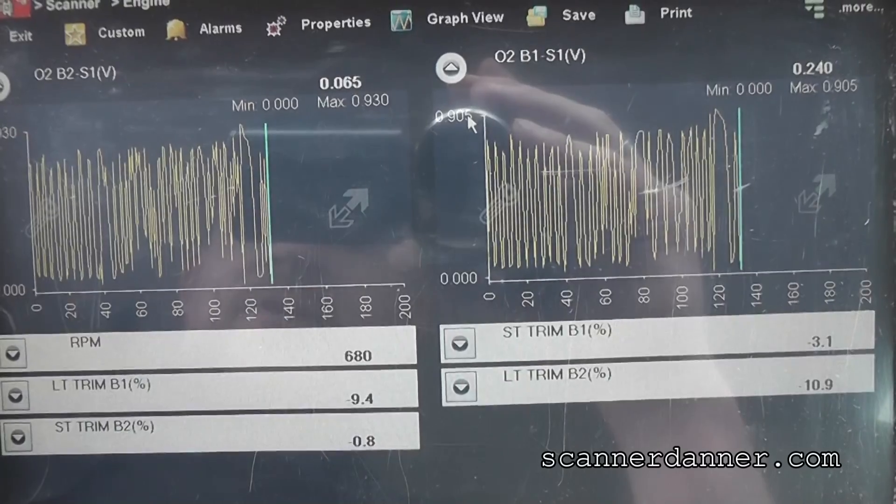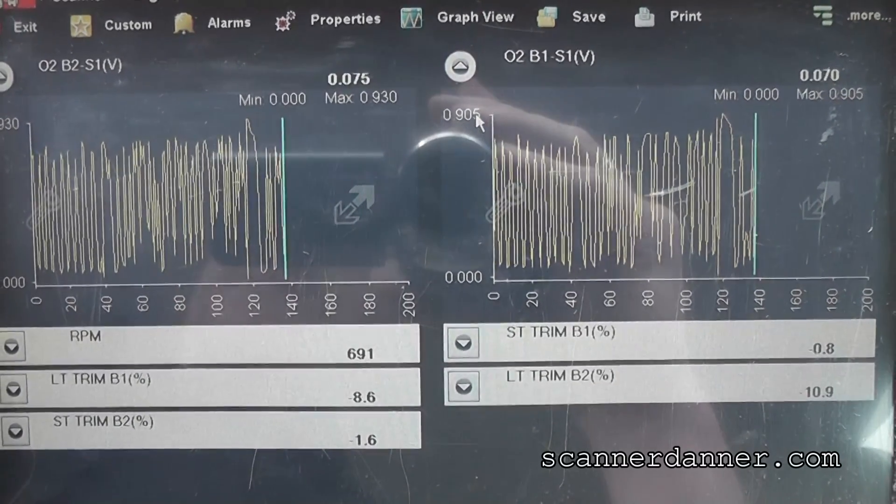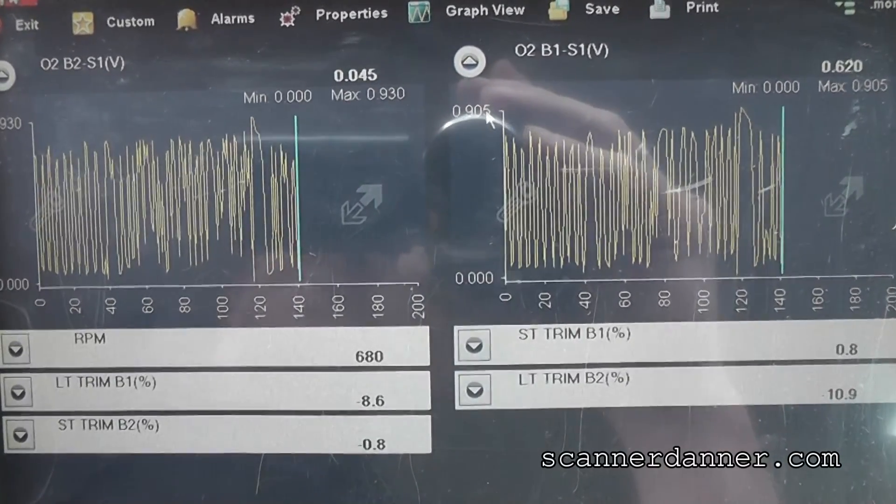Negative trim numbers at idle, positive trim numbers at higher RPMs — guys, this is a classic dirty mass airflow sensor symptom right here.